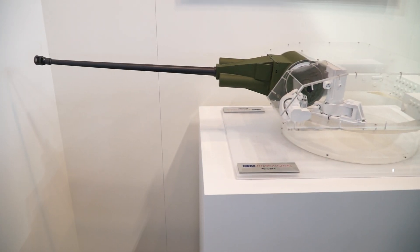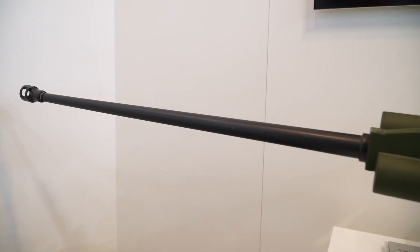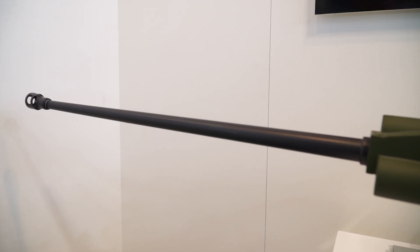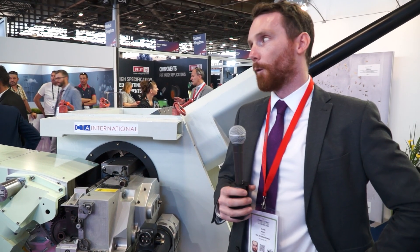Showcased at Eurosatory this year, behind me we've got the CT-40 weapon itself. What differs to DSEI is today we've got it connected to the ammunition handling system. This box to my right is the ammunition handling system you'll see in the Jaguar vehicle, the French 6x6. Off to the sides we have our different ammunition natures, and then on the other side of the stand we have the three turrets we are exhibiting today.